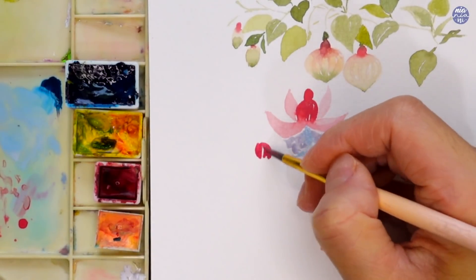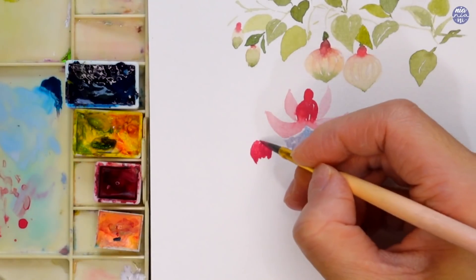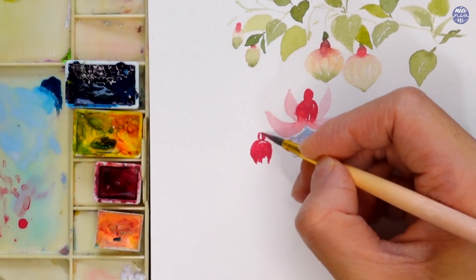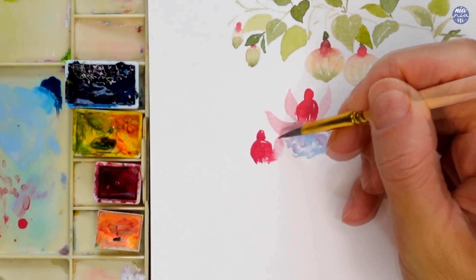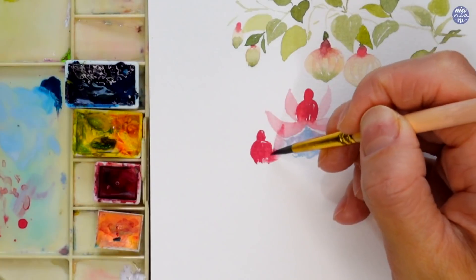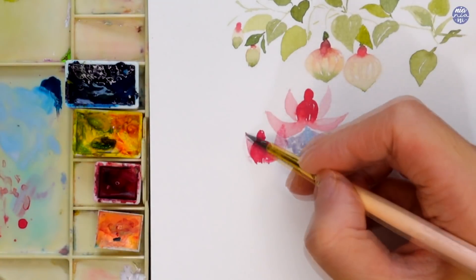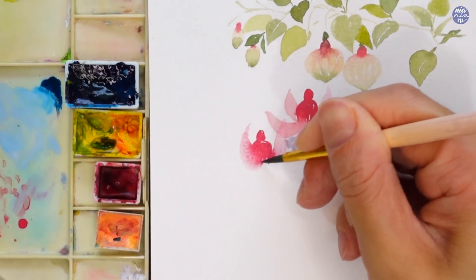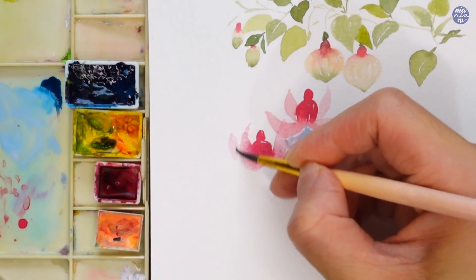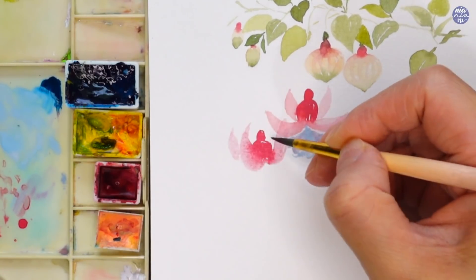And now I'm going to do the same for the next couple of flowers. For the placement, I want them to have a bit of space but also play around with the height difference of how they hang from the branch. But I want to make the left one a bit closer to the middle compared to the right one that I'm going to paint later on, so it doesn't look completely symmetrical.